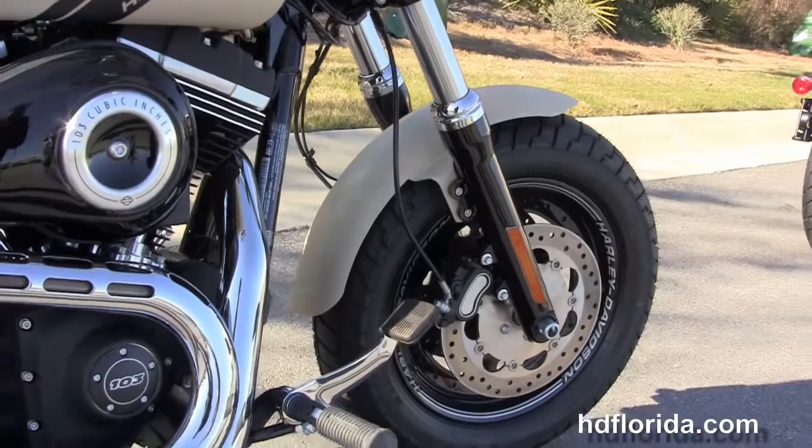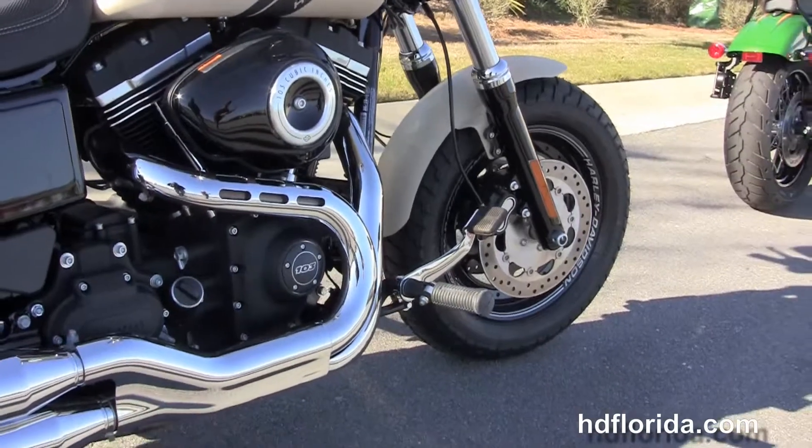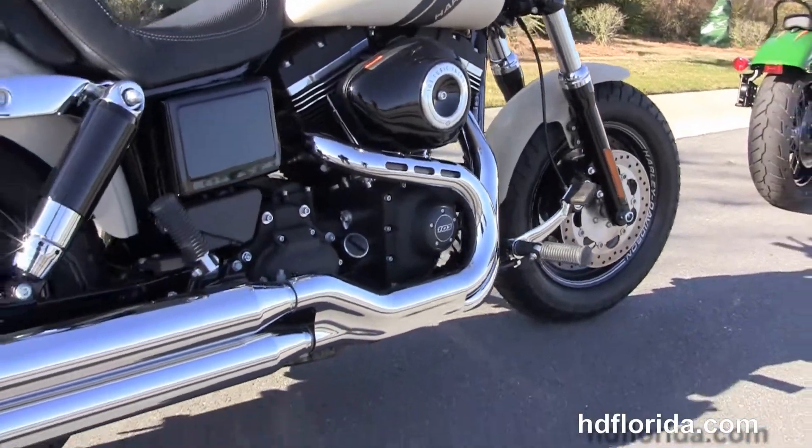We move back to the forward controls. This bike has a rubber mounted, air-cooled 103 cubic inch twin cam engine with a 6-speed transmission.